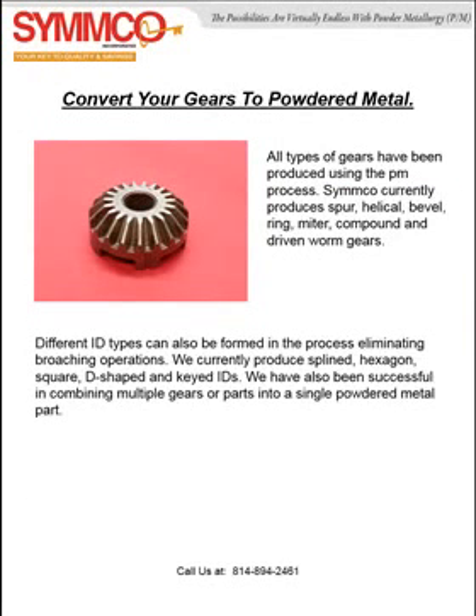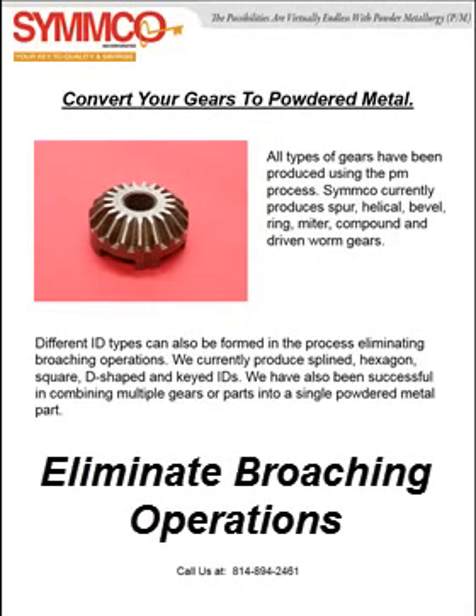Powdered metal technology can be used in any gear geometry. Different ID types can also be formed in the process, eliminating broaching operations.